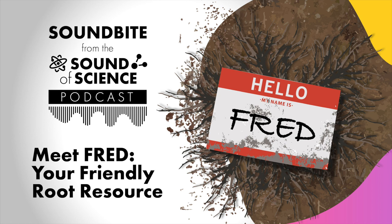So if you are a roots nerd like Colleen, or just want to learn more about the project, check it out at roots.ornl.gov. Thank you for listening to this soundbite from the Sound of Science. Whether you're interested in roots or reactors, be sure to subscribe to the series wherever you get your podcasts, so you get new episodes as they're released. Until next time!